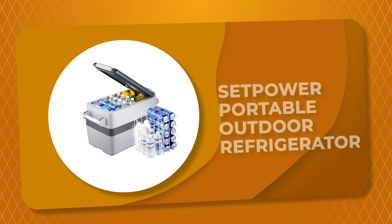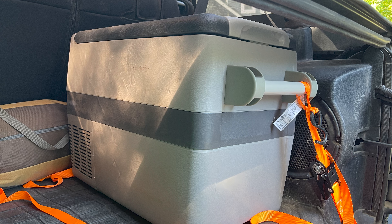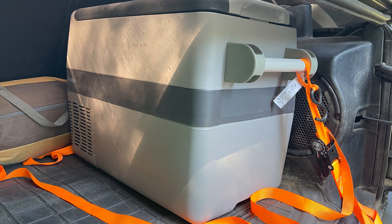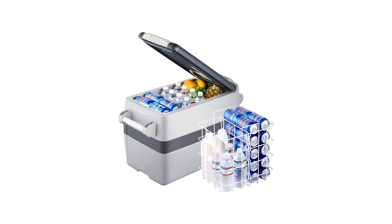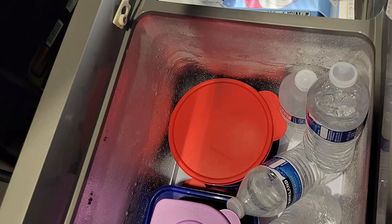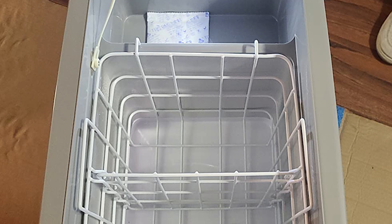Number 4. The Setpower Portable Outdoor Refrigerator is one of the best outdoor refrigerators on the market. The package comes with 120-240 VAC and 12-24 VDC adapters, which can be used at a household socket or in the car. It can also be powered by a solar panel or portable power station. This outdoor refrigerator is equipped with a powerful compressor for fast cooling that can reach 0°F within 30 minutes.